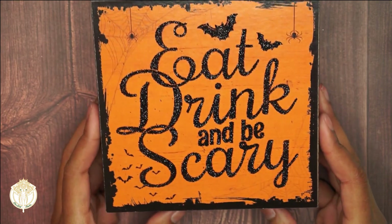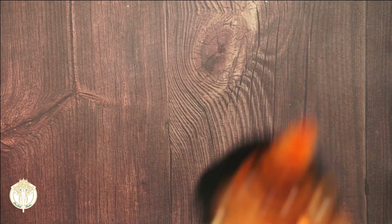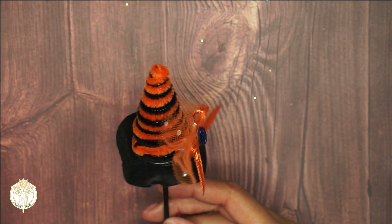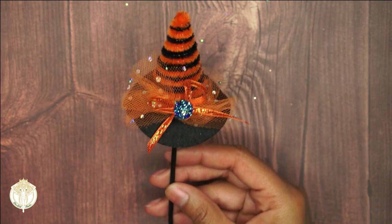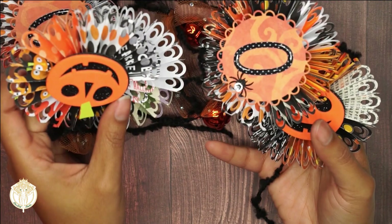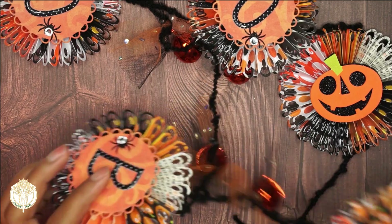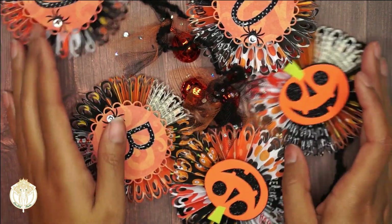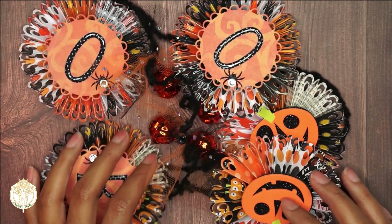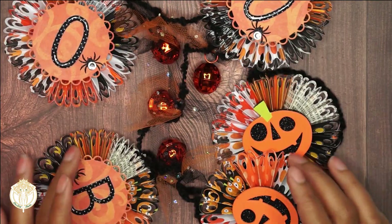Here we have this beautiful home decor piece that says 'Eat Drink and Be Scary' — I love this so much. She also included a cute little witch hat pick, and I love that she used these blue accents; it's such a different color to throw in. And look at this banner — it is going to be so adorable when I decorate the table for my kitties and my niece.